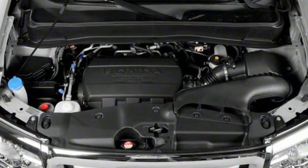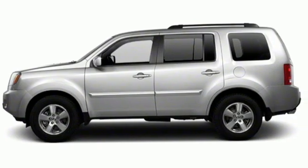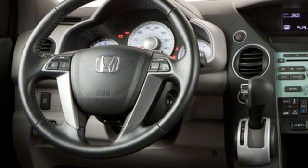V6 engine, dual zone climate control, AM FM satellite radio, auto dimming rearview mirror, manual tilting steering column.